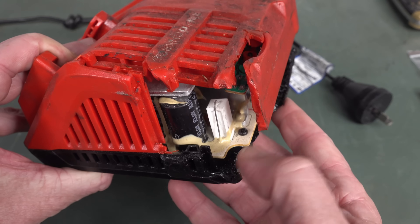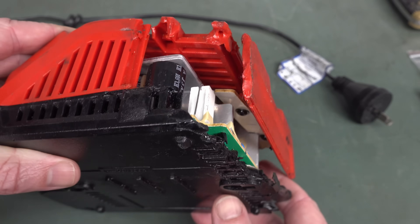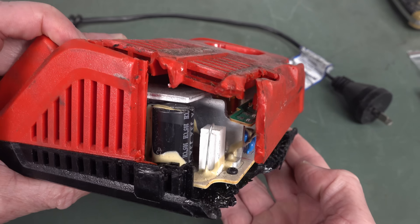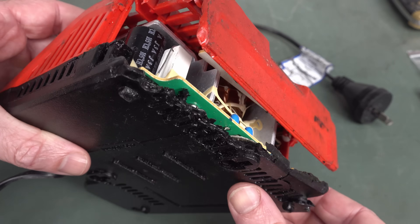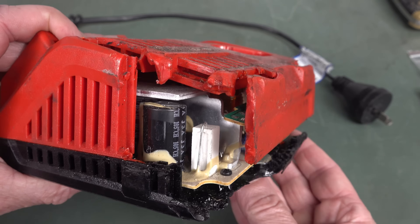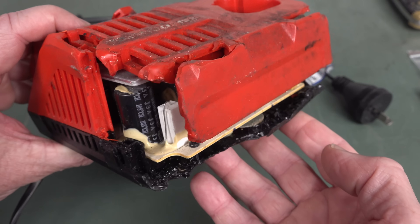Look at this — it's been melted, right? It's not like it just all cracked off. It actually looks like it's been in a fire or something like that. And that wasn't caused by it catching fire internally — this thing probably still works, because they were actually using it like this to charge their batteries.